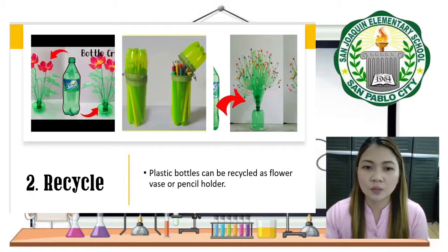The next one is Recycle. As seen in our presentation, a plastic bottle can be recycled as a flower vase or a pencil holder.